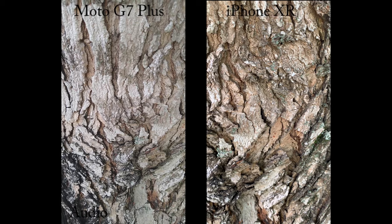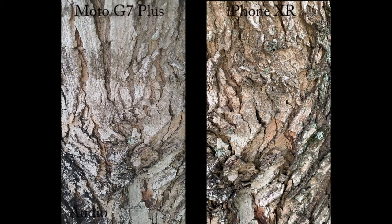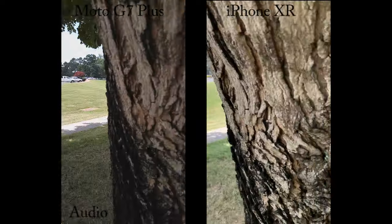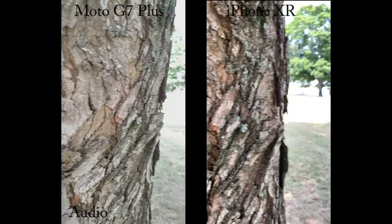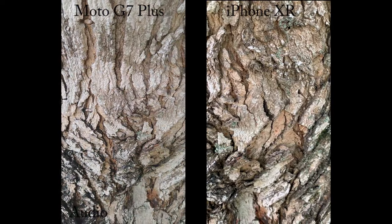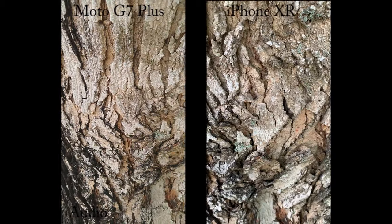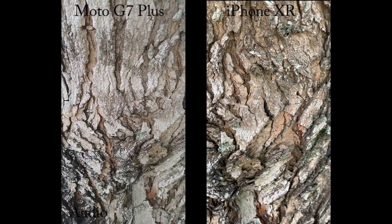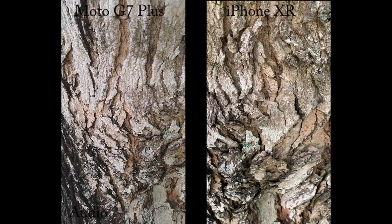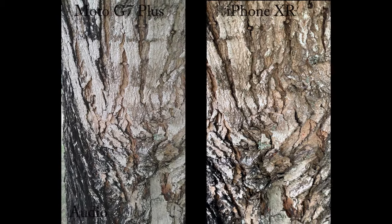I'm carrying it back at 1080p 30 frames per second. Let's do a little focus test here. Looks to me like the iPhone is winning this test — can't tell for sure until I get it home on the computer. Now we'll take it across town and we'll do some 4K stuff.